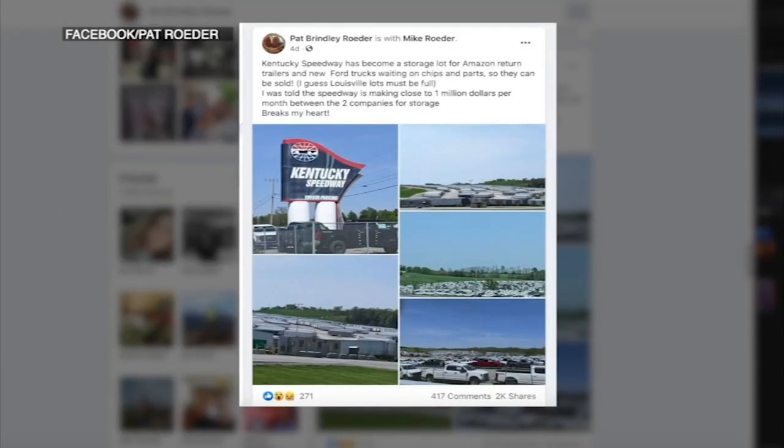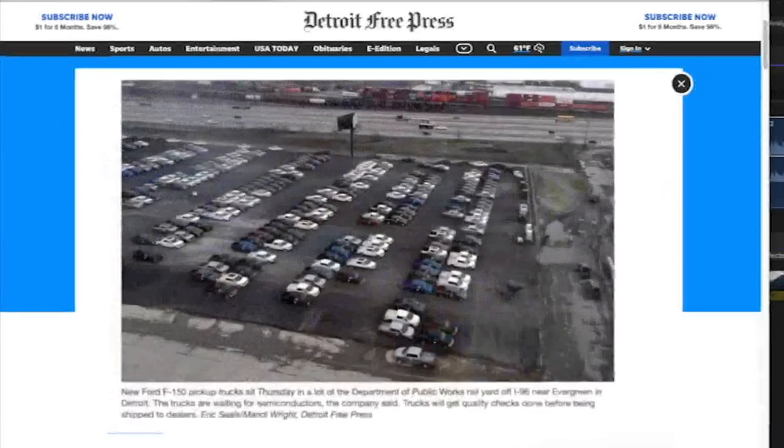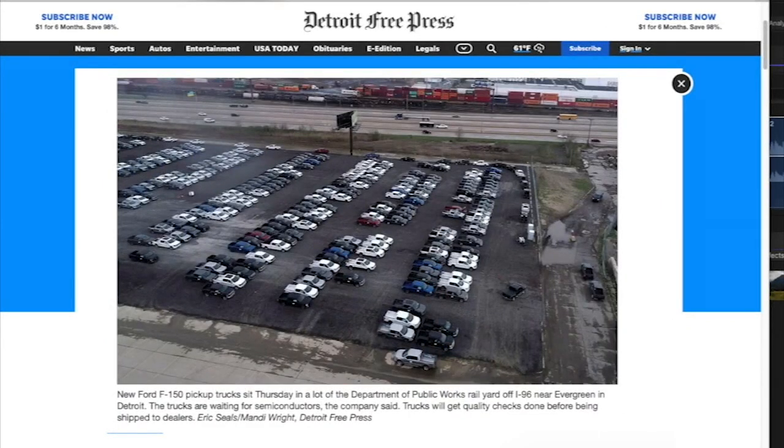Instead, Ford is now parking thousands of brand new F-150 pickups at the Kentucky Speedway, as well as lots in Detroit, all waiting on computer chips.